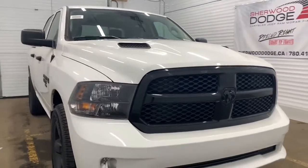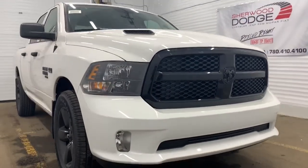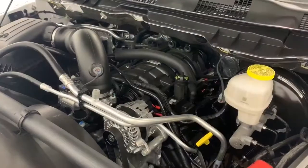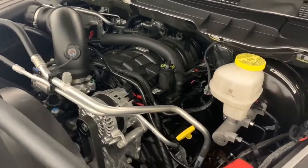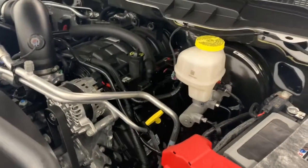It comes with keyless entry and a remote start engine. Under the hood, it has a 5.7 liter V8 Hemi VVT with MDS engine powering an 8-speed automatic transmission.